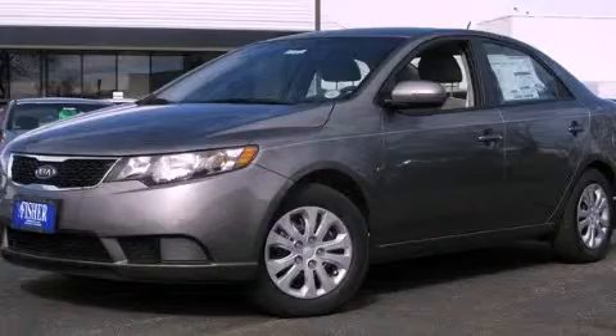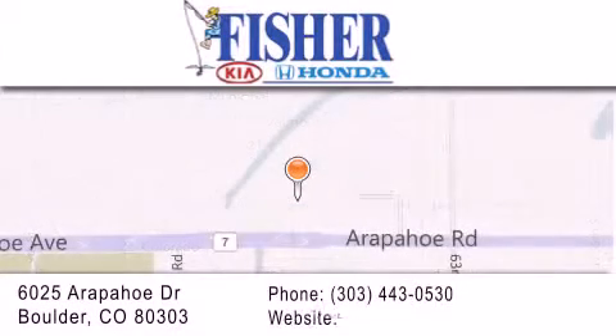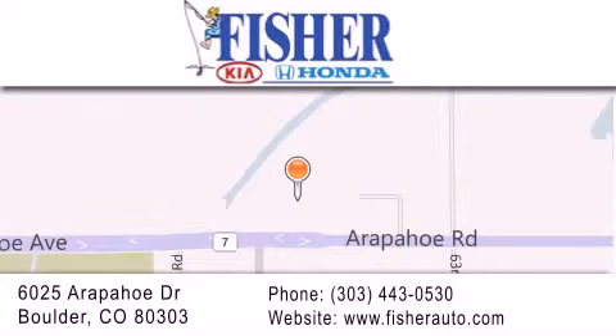Stop by today and test drive this automobile for yourself. Fisher Auto is located at 6025 Arapahoe Drive in Boulder. Our goal is to exceed all of your expectations to ensure that you'll return for future visits.